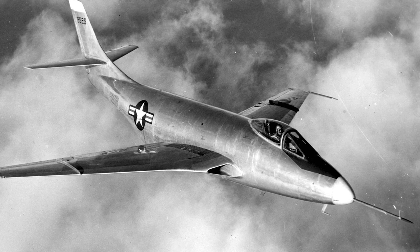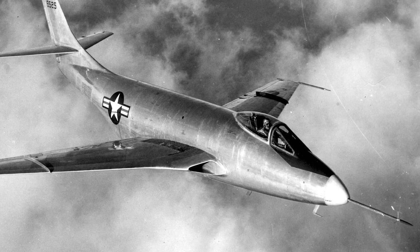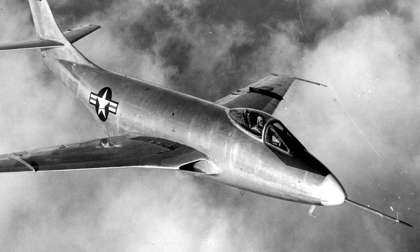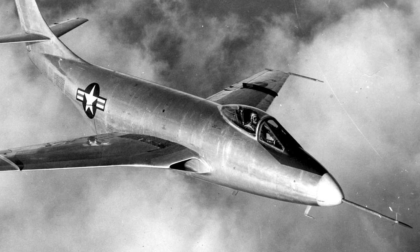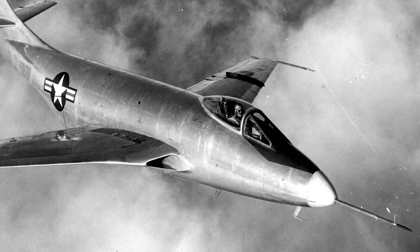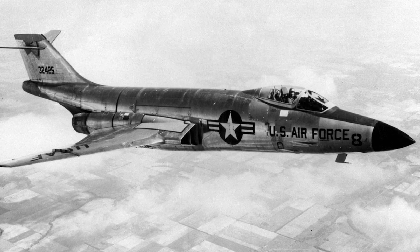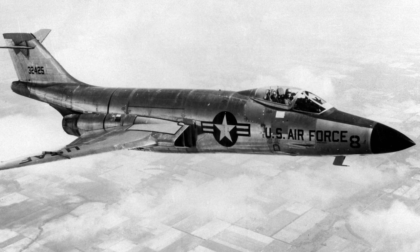The Voodoo won the competition, but the detonation of the first nuclear weapon by the Soviet Union changed the priorities of the U.S. Air Force. The Penetration Fighter Program was terminated and the focus shifted to interceptors rather than escort fighters. However, experiences from the Korean War made the U.S. Air Force issue a new requirement for escort fighters.